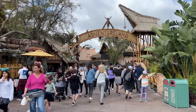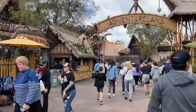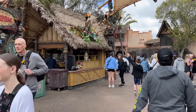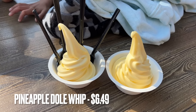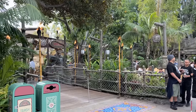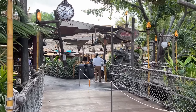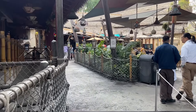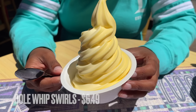Heading into Adventureland, the first thing we'll see on the left is the Tiki Juice Bar, which is available for mobile order only, as the line that used to accumulate here clogged the area. Here you'll find the classic Dole Whip and Dole Whip float. But if you want more options, go around the building on the other side of the Enchanted Tiki Room and you'll find the Tropical Hideaway, which in addition to pineapple has strawberry and mango flavors available by themselves or mixed in a swirl.